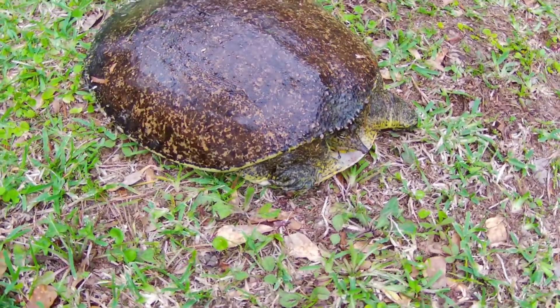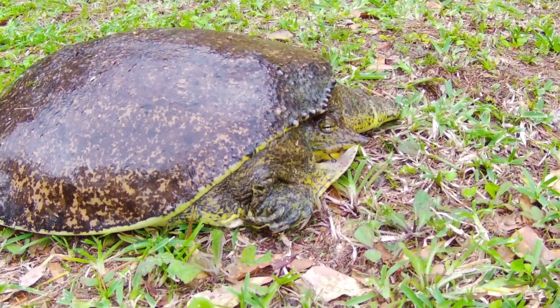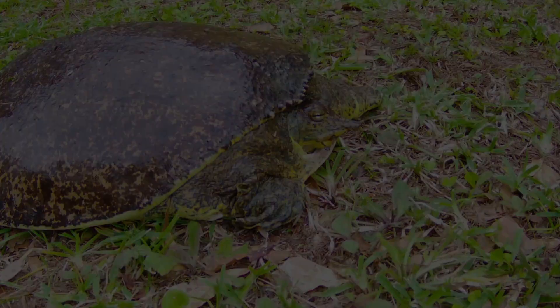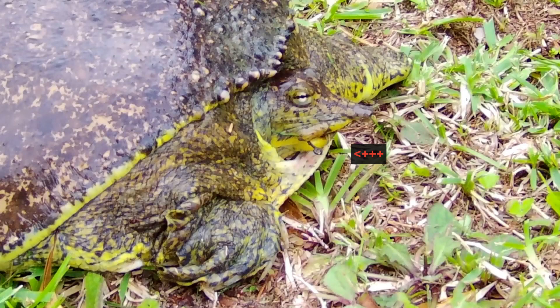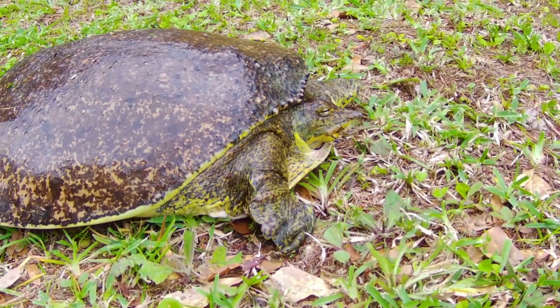Being strong swimmers, they can hunt on the move or lie stationary on the bottom to ambush prey. I noticed something in the mouth of this one, so I zoomed in on it a bit and found an old fish hook. With quite a bit of effort, I was able to get it out before releasing it.